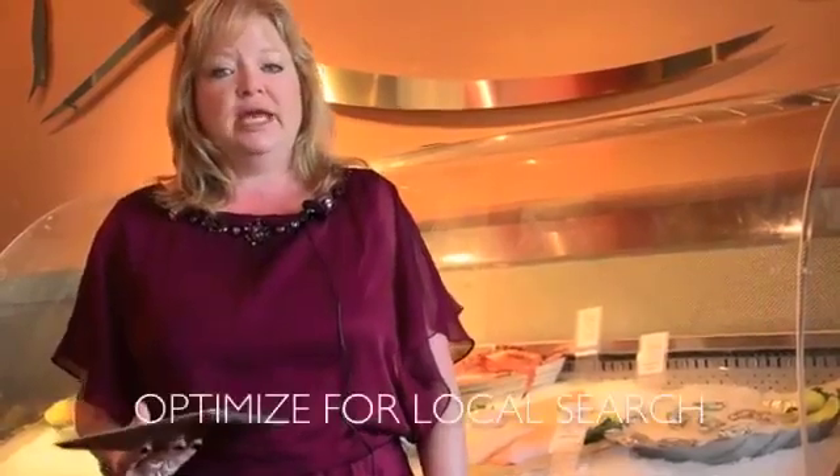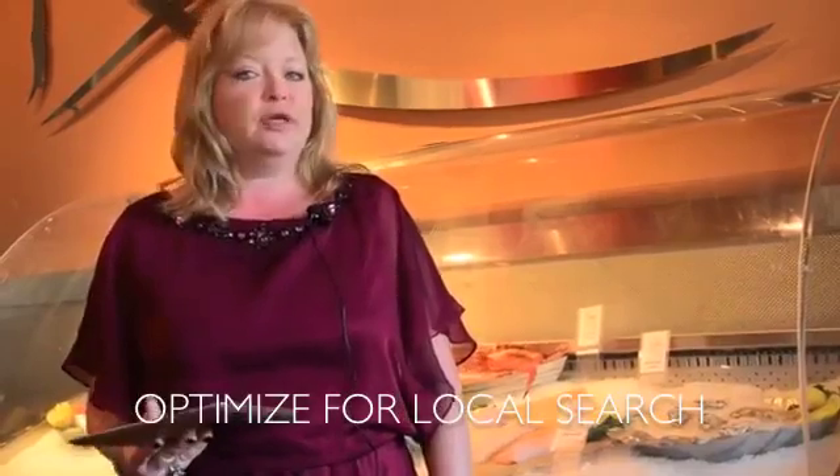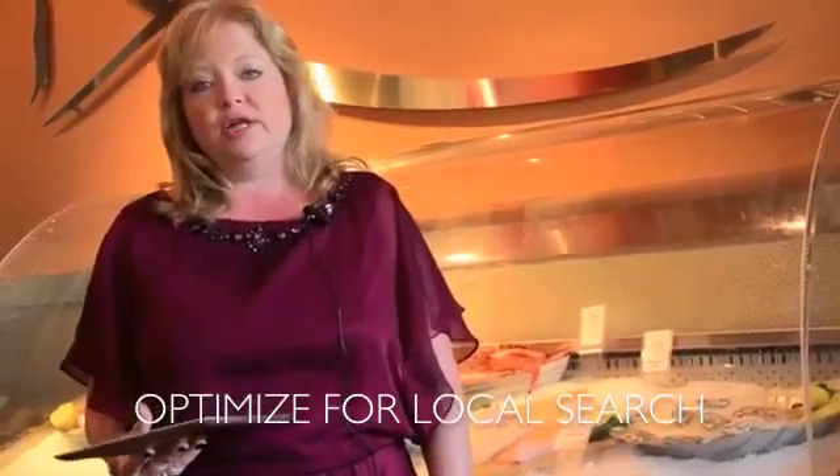Highly recommend that you take some time to optimize your website for search terms and keywords that will help you be found on Google and Bing. Seventy-two percent of all searches are related to local searches. So for example, seafood restaurants in Anchorage, Alaska — you want to be number one, two, or three on Google search, so it's really important.